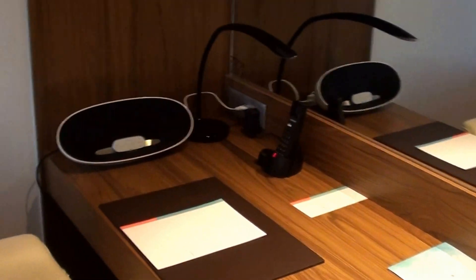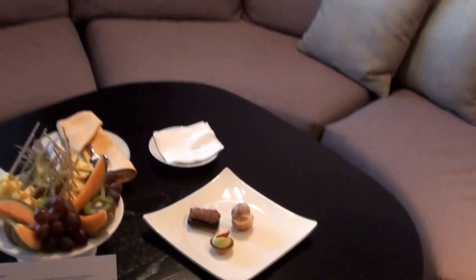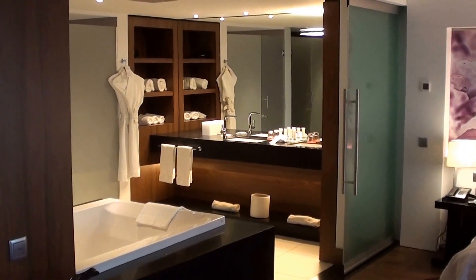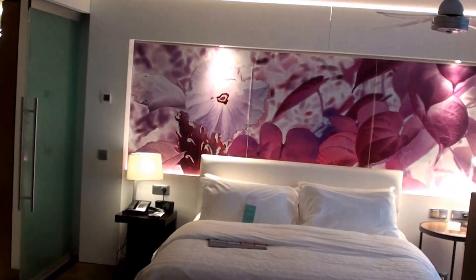And here we have the work desk. The sofa, which actually was very comfortable — I sat there for a while. And this is the Welcome Amenity TV. I love the fact that... I'm actually a fan of these open concept suites. I'd rather have an open concept like this than two small rooms, but of course it's not for everybody.